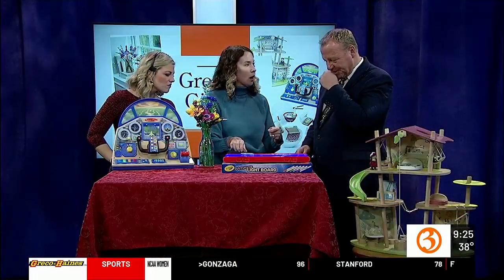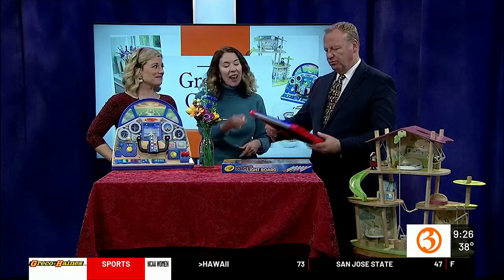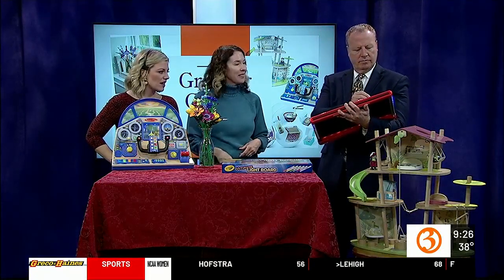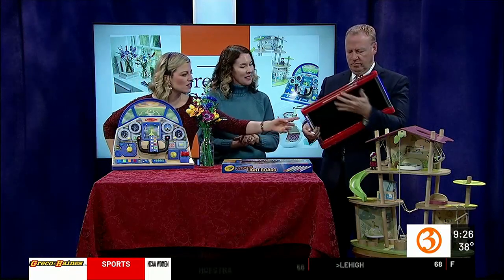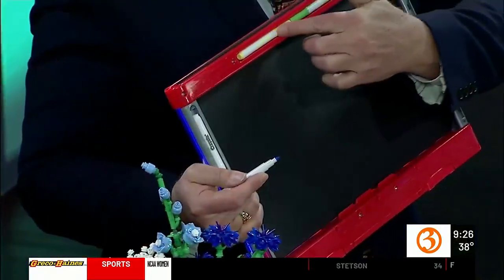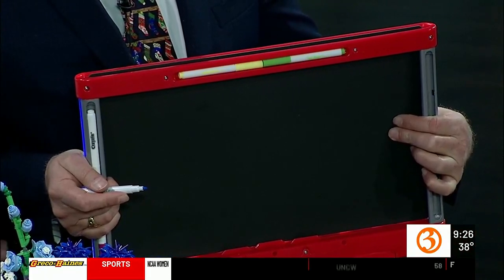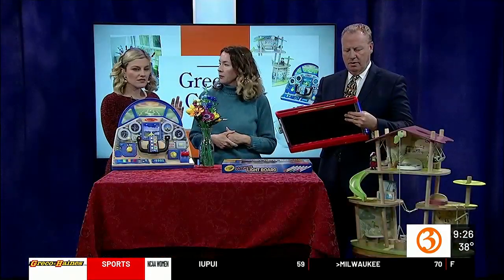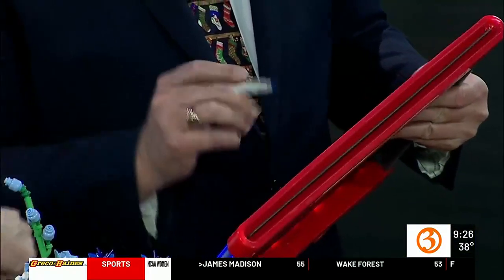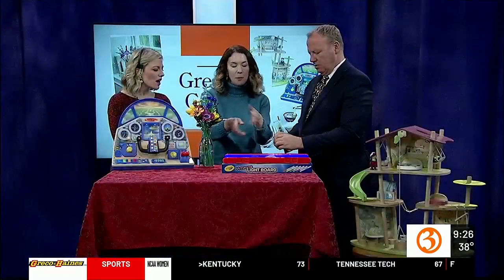To erase, just use a little wet or dry cloth. No mess! The markers store in the back — parenting win right there. You can also keep the light off if you're worried about batteries, so there are lots of ways to use it. It's so big that two kids can actually play on either side of it — draw on this side, draw on that side, or even play a game together.